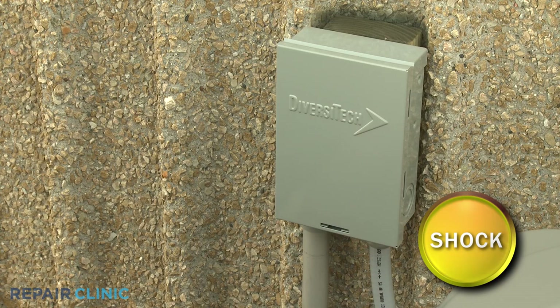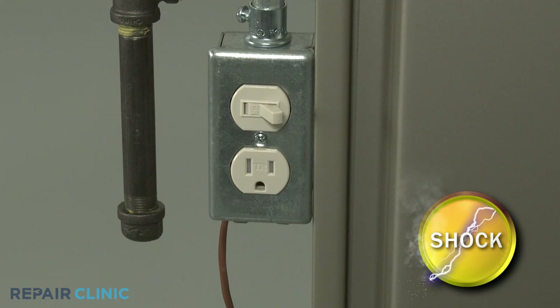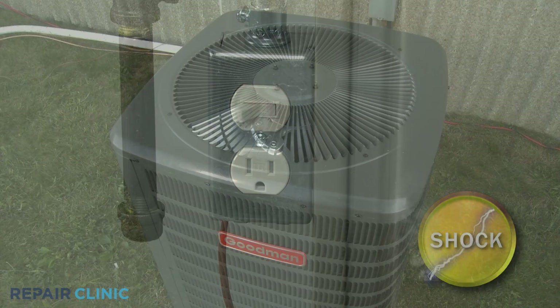Before you begin the procedure of replacing a compressor, shut off the power to the condensing unit. You can do this by removing the fuses from the disconnect box or switching off the circuit breaker. Shut off the power to the furnace as well.